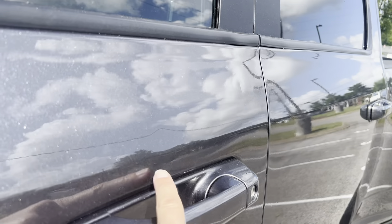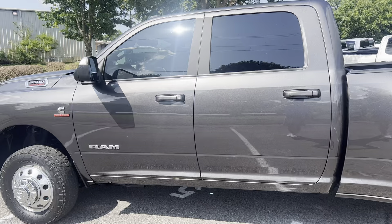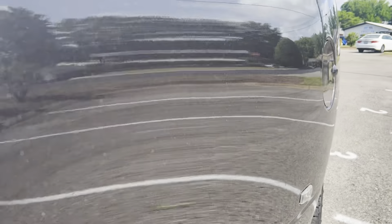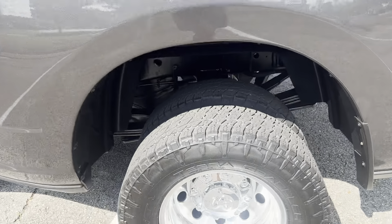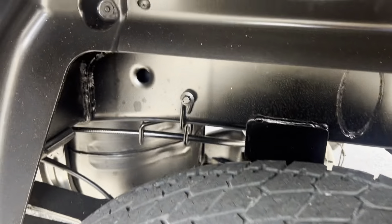Again, a couple of paintless dents — Paul, my dent guy, will have those out today. A lot of times on these duallys you see these flares and the bedsides are beat up. This one shows well. That's just a factory film to protect. You can see the rear tires — still got some life left on them. Frame looks good.